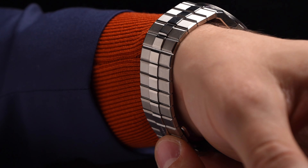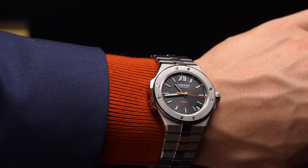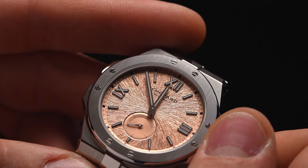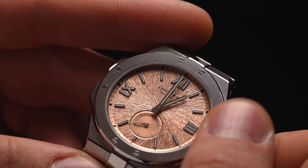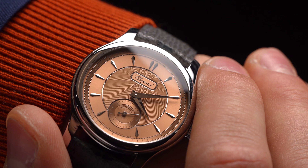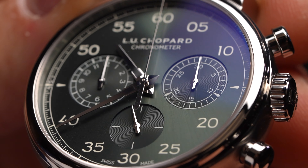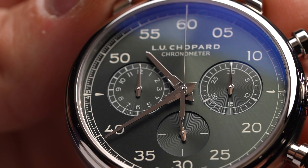Prices for these watches begin at US $20,300 for the Cadence 8HF, $22,500 for the Alpine Eagle 41XPS, $23,200 for the LUC 1860 reissue, and $32,300 for the 1963 Heritage Chronograph.